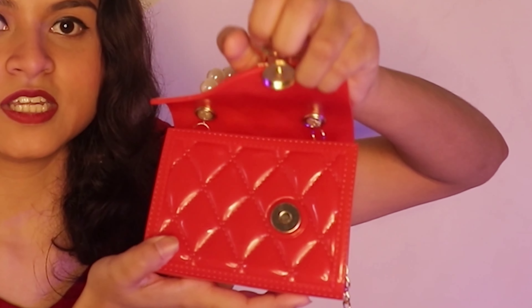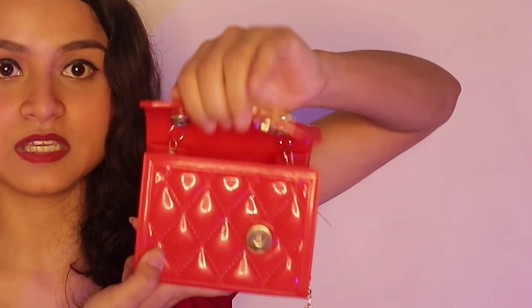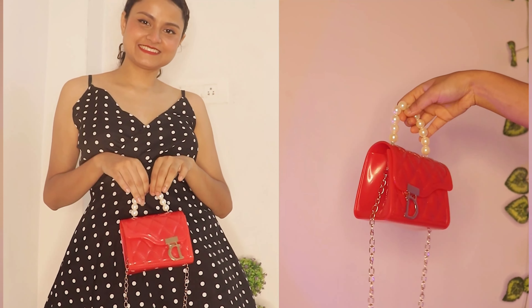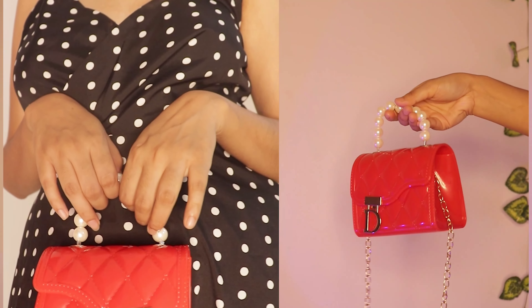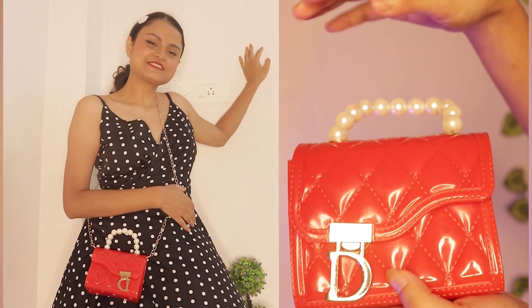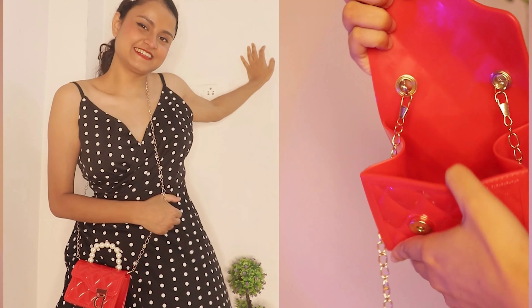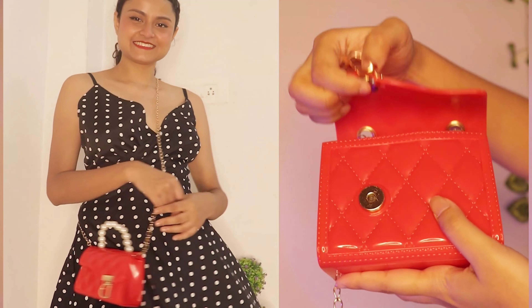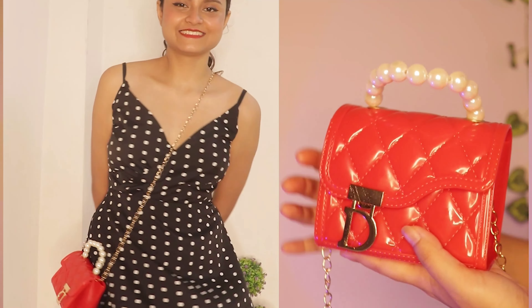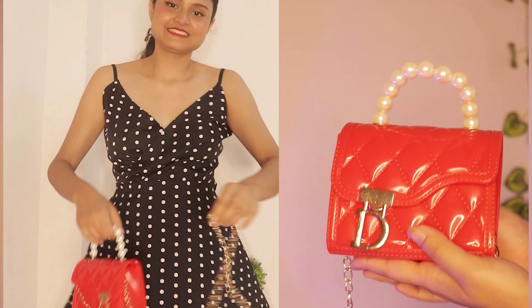Now coming to the most cute bag of today's haul — this red colored bag. It is so small, like the size of my palm. When I ordered it, I actually ordered it in black. I also wanted something in orange of the same style so I ordered that too. But fortunately the next day, instead of the black one, I received this red color. Since I got the red one, I cancelled the orange order because I just wanted something bright.